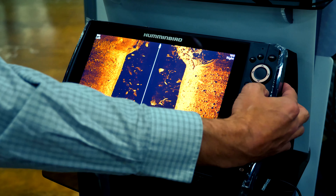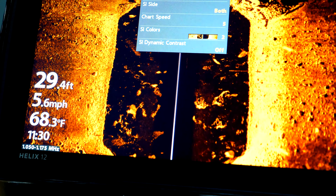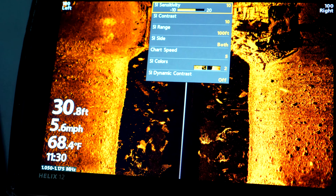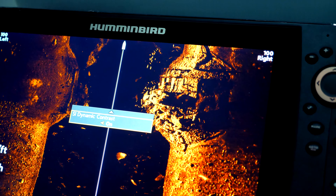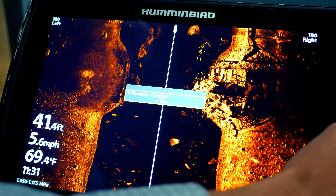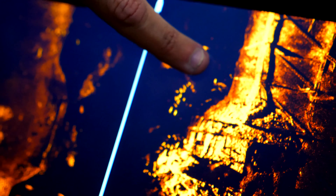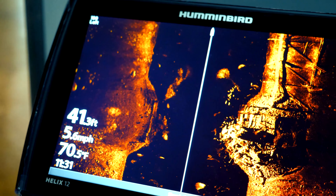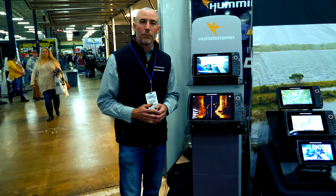If I come up here and hit my menu button, we have something called the new Side Imaging Dynamic Contrast. What does that do for you? Well, if we turn that on, that really enhances our contrast. And as you can see, we can now really start to see these fish really stand out, these bait pods really stand out, that fish sitting up there against the tree — really enhancing that for you, working with that detail to help you find more fish out there on the water and be productive.